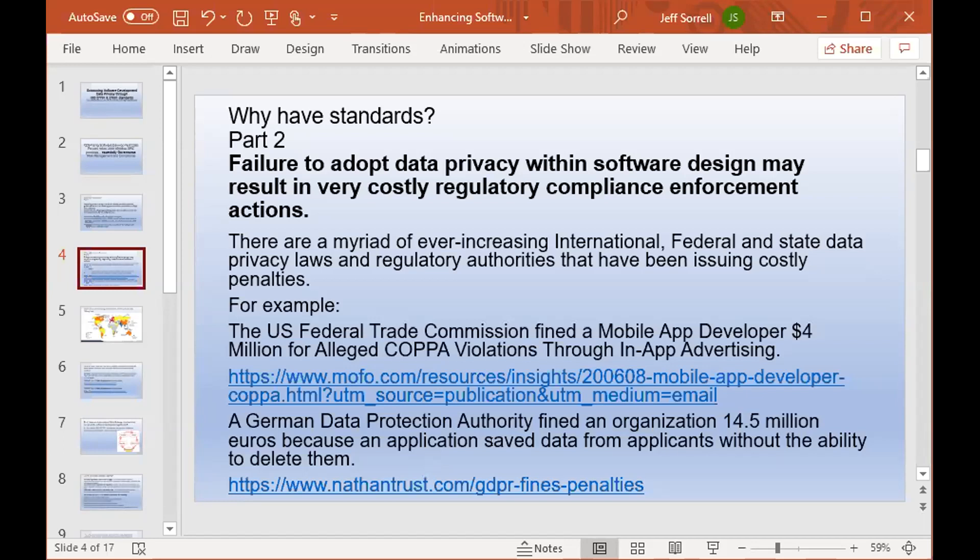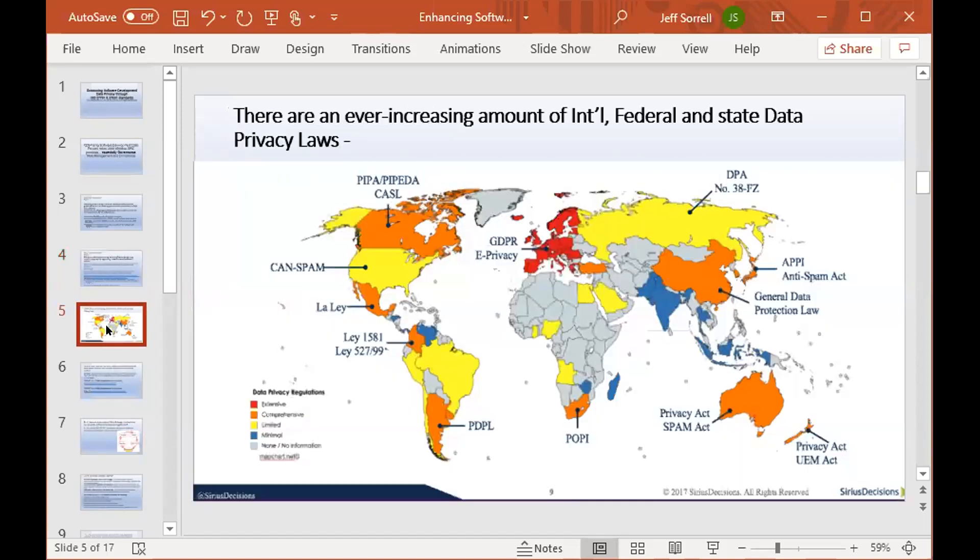A lot of this may have been prevented if there had been an initial discussion between business areas and their goals for how data would be used in a new application, and the application developers understanding what the constraints might be. Here's just an example of international data privacy laws — and this is even dated. Every couple of months, a country is coming up with new data privacy developments that nations have to be respectful of, and it can be quite a challenge.